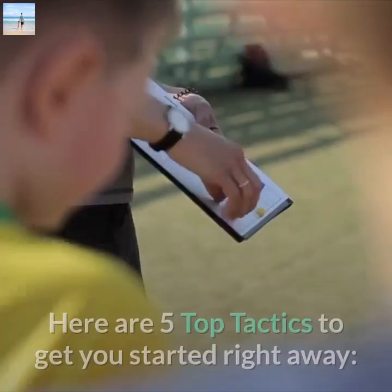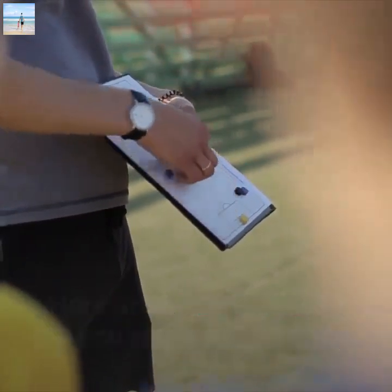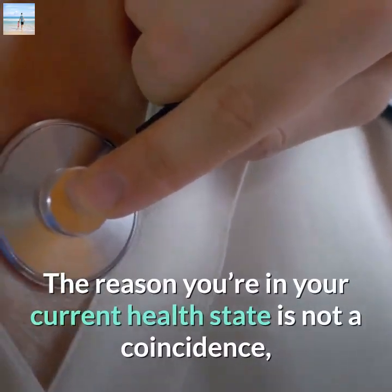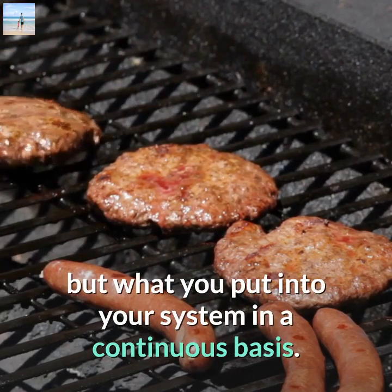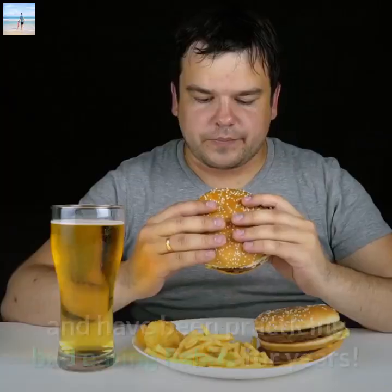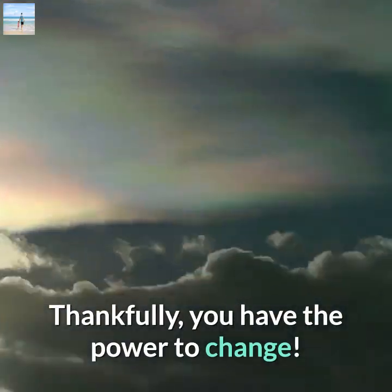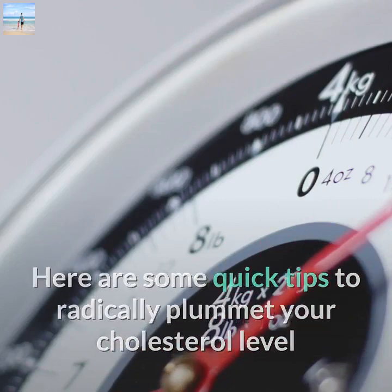Here are five top tactics to get you started right away. Number one: make better food choices. The reason you're in your current health state is not a coincidence, but what you put into your system on a continuous basis. If you're physically unfit, it's likely you have poor food choices and have been practicing bad eating habits for years.